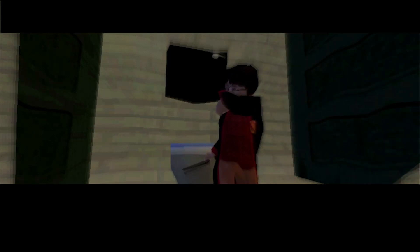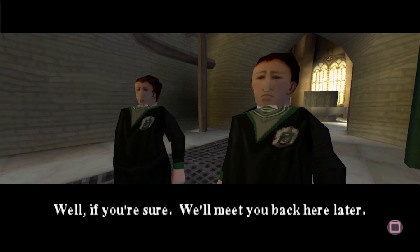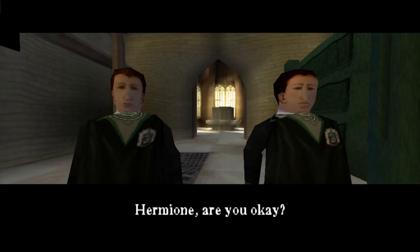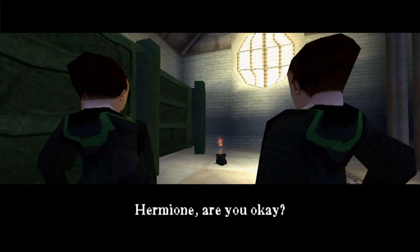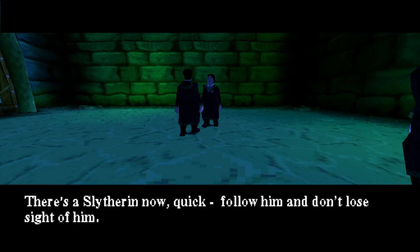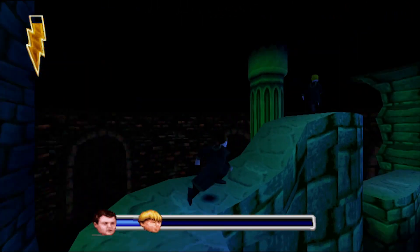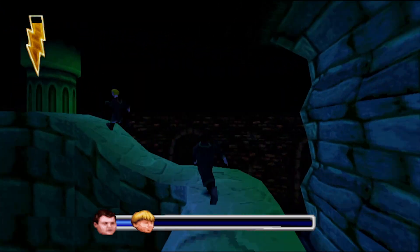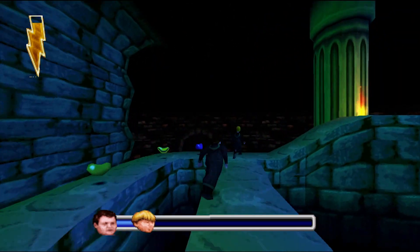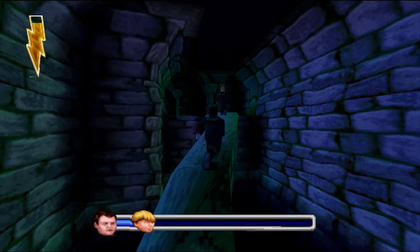Harry and Ron don't know where the Slytherin common room is, so instead we follow a guy through the most treacherous and insane hallway that Hogwarts has to offer. Like, this is what the poor Slytherins have to go through every morning before getting to class? I thought this was supposed to be the safest place on earth.